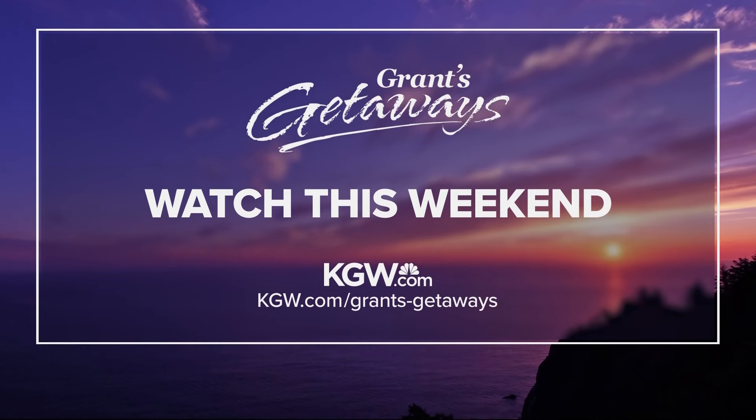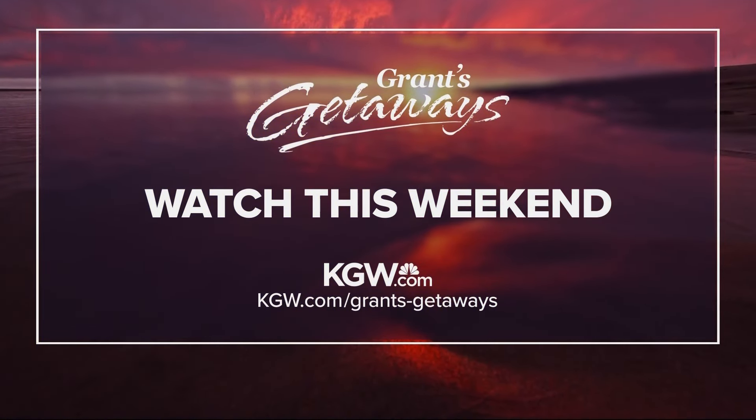Be sure to watch Grant's Getaways' half-hour show, by the way, that airs each Saturday and Sunday afternoon, right here on KGW.